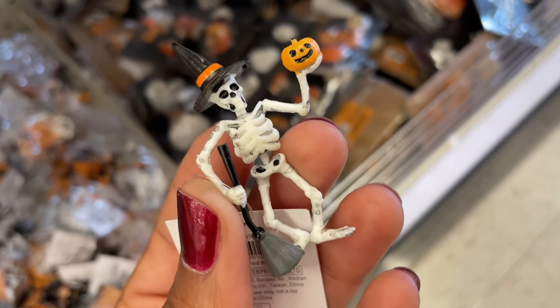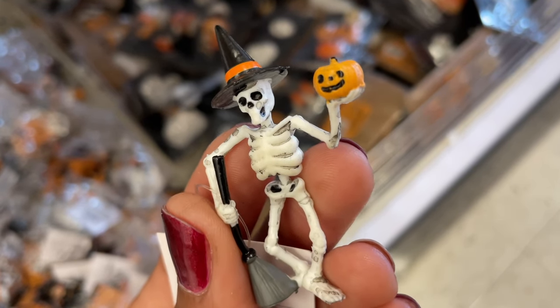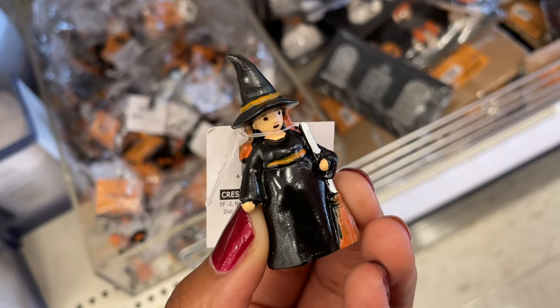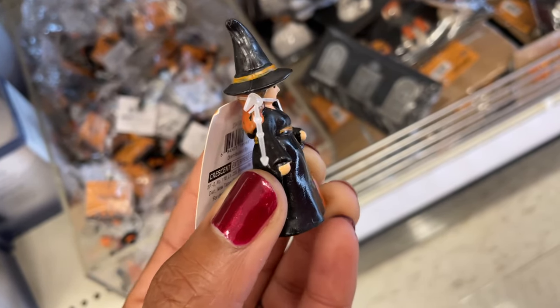I really like how much detail they put into these — you can see the little skeleton's bones, and when you turn them around the detail is front and back. I thought it was really cool that they put that much detail into one-dollar figurines.